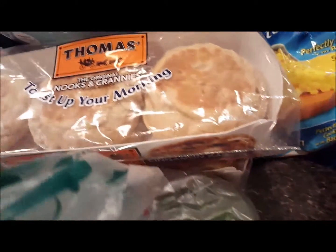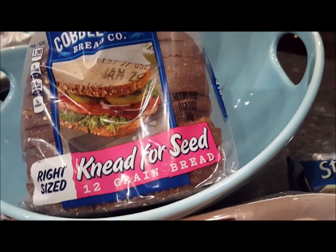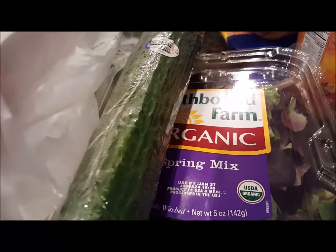Thomas' English muffins were buy one get one free, so I picked up those for breakfast. Picked up another loaf of bread, the Need for Seed by Cobblestone. Picked up some croutons and, of course, spring mix salad. Cucumbers were two for four.